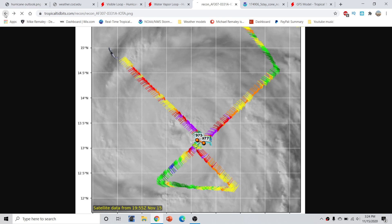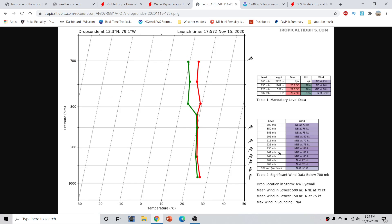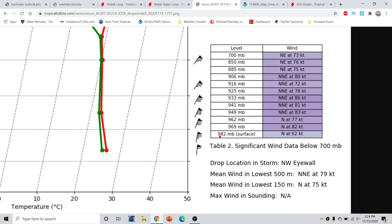One important thing to note: looking at the dropsondes that were in there, if we look at the northeast eyewall at the very surface — the 982 millibar level — you had a north wind at 62 knots. This is right below hurricane force, which starts at 65 knots. So in the northeast quadrant, based on when this dropsonde was taken, you would have 62-knot instantaneous wind at the surface. If you go just above that, at about 969 millibars — a couple thousand feet up — you're getting about 82 knots of wind, which is starting to get towards the 90-mile-per-hour threshold where the Hurricane Center currently estimates winds at 90 miles per hour.